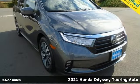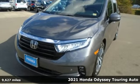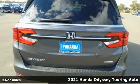Here's a 2021 Honda Odyssey. With its utility, stylish comfort, and desire for adventure, the Odyssey is everyone's happy place.